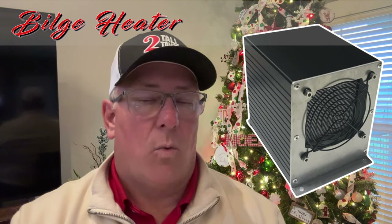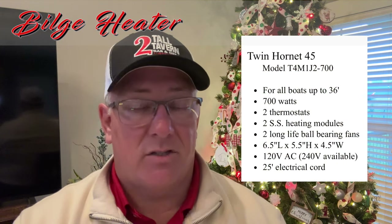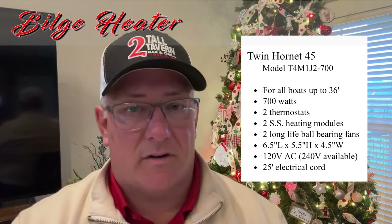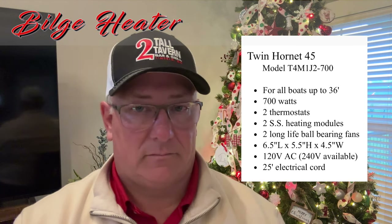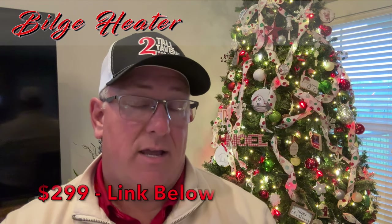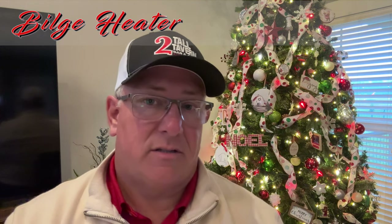It just works. It has dual heating elements and dual fans. It is completely submersible certified and it's Coast Guard approved. Now it is the most expensive thing on my list — just about $300. But $300 versus six, eight, $10,000 for a cracked block — I think it's kind of a safe bet.